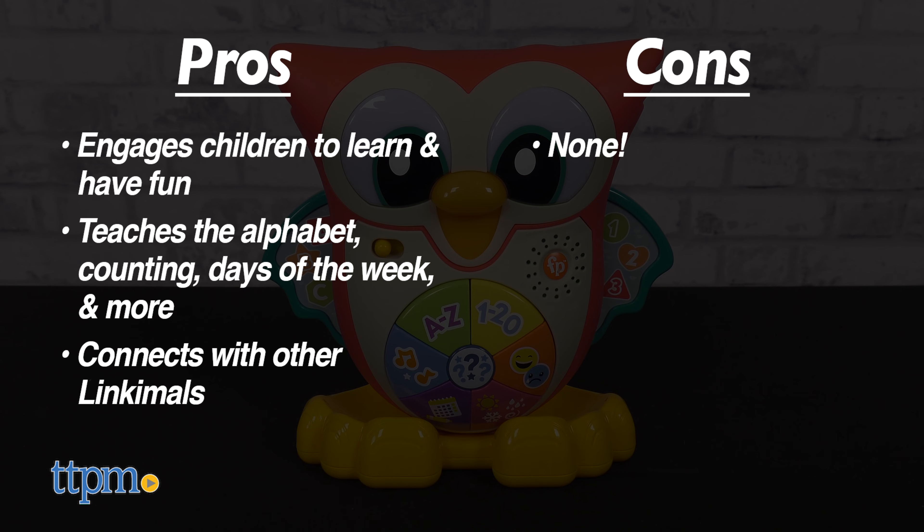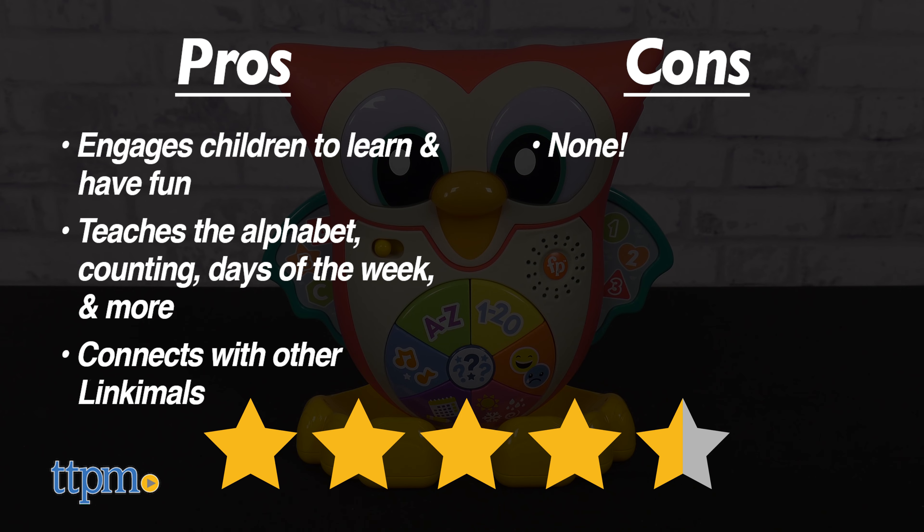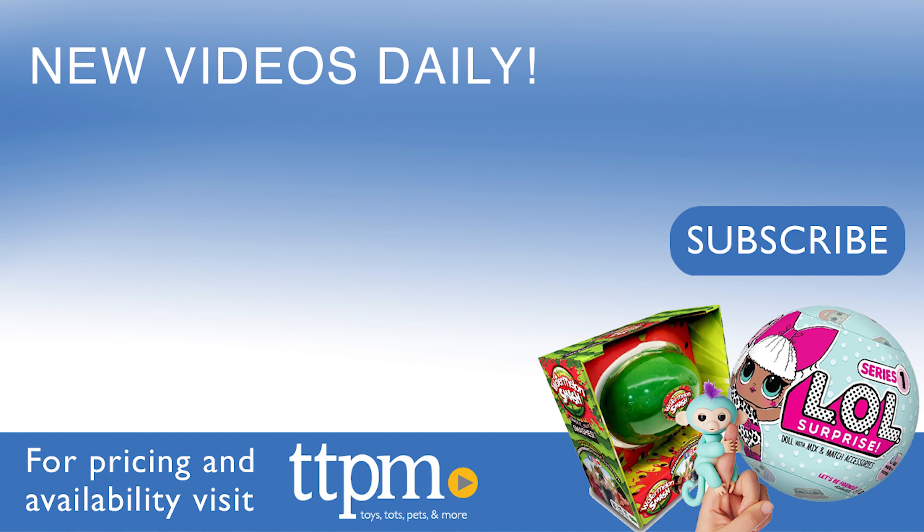I give the LinkiMals Light Up and Learn Owl four and a half out of five stars. We've got daily toy reviews here, but also more on our TikTok channel at The Toy Authority, so definitely check us out there too. We'll see you next time. Bye!